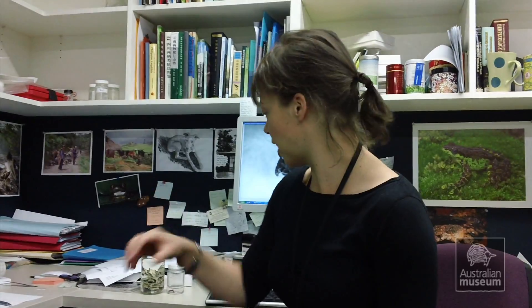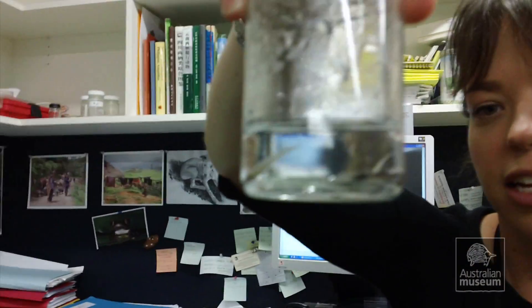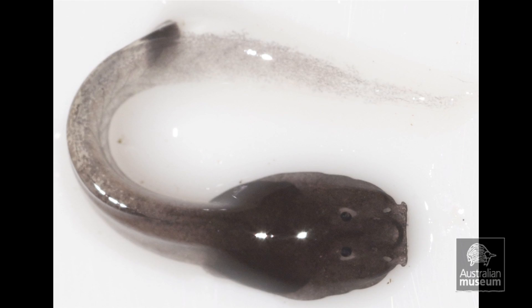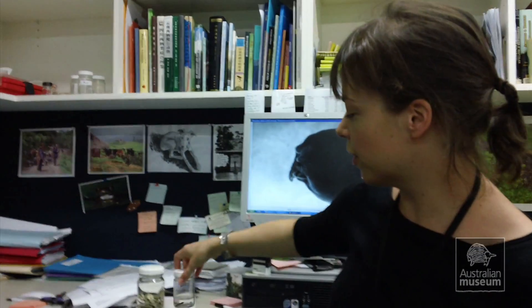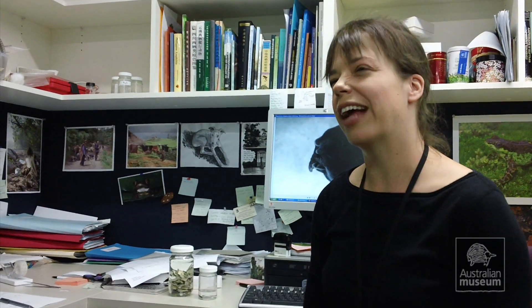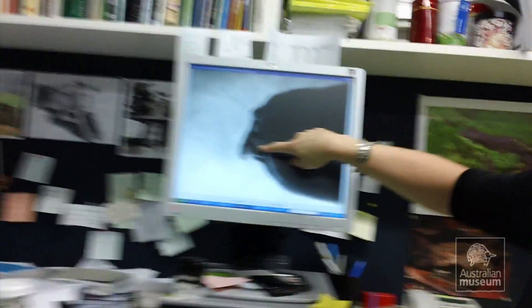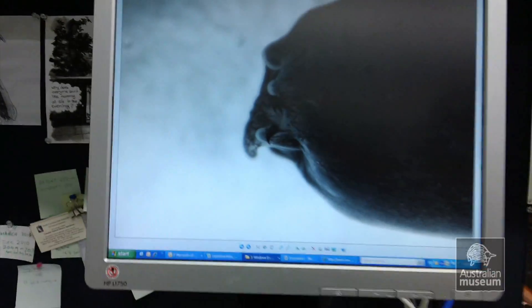They're small tadpoles — I've actually got some in a jar here — only a couple of centimetres long and really skinny. They live in small tree holes in the forest in southern Vietnam, and they have fangs, which a lot of the hype has been about. They're not actually fangs, but they are black curved hooks that stick out of their mouth, which you can see in this image here.